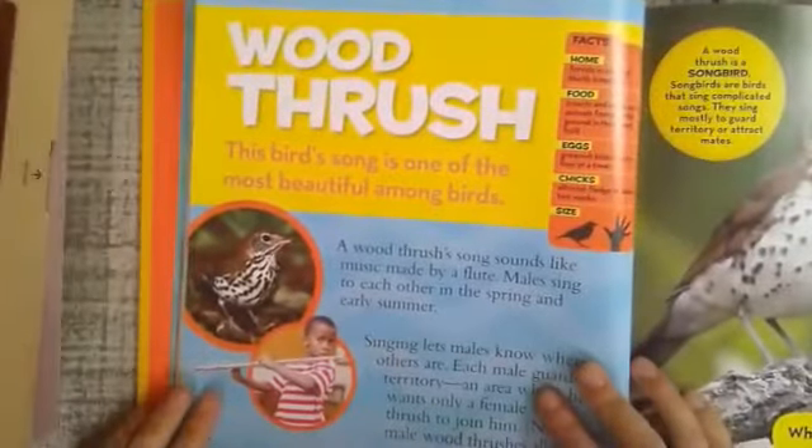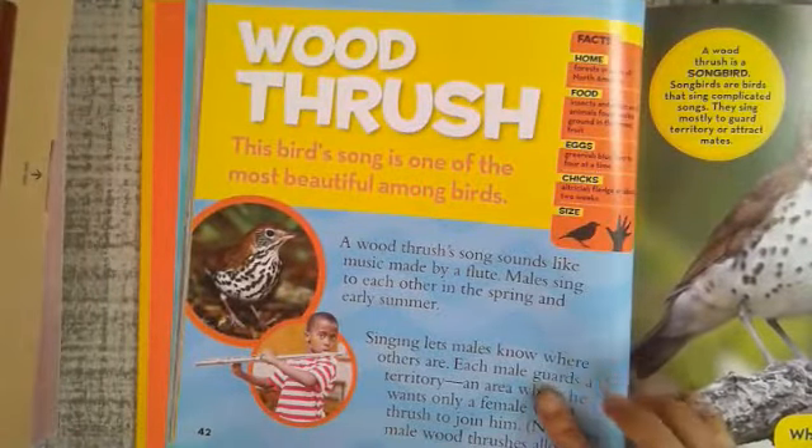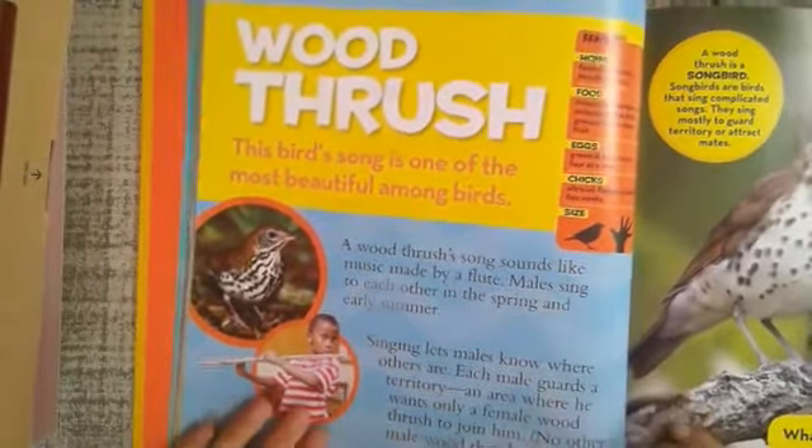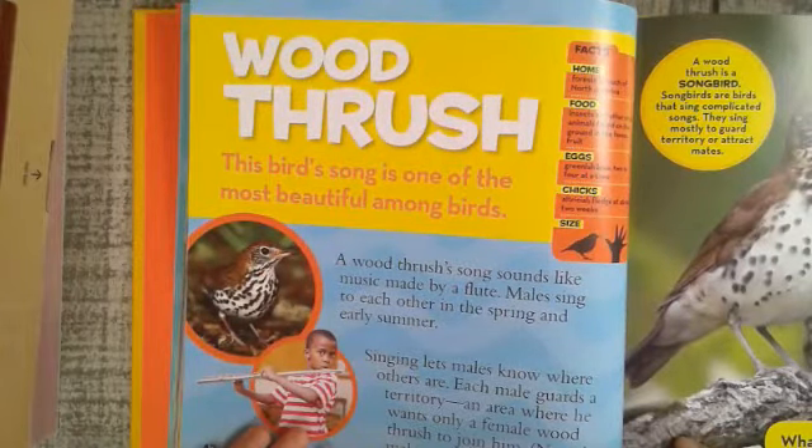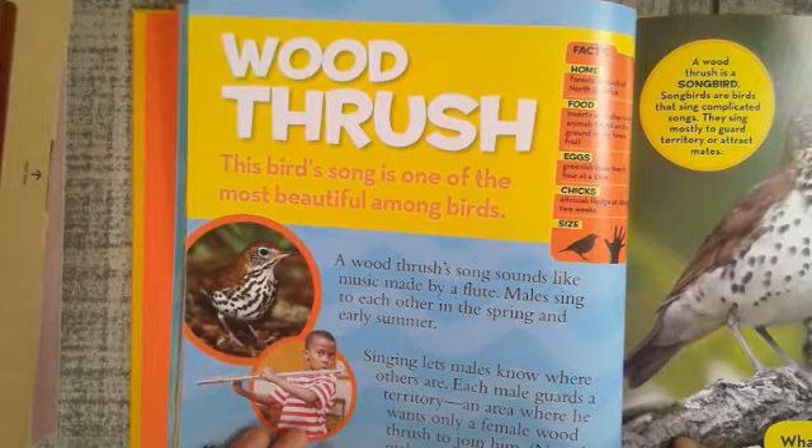Wood thrush. The wood thrush's song is one of the most beautiful among birds — it sounds like music made by a flute. Males sing to each other in the spring and early summer. Singing lets males know where others are. Each male guards a territory, an area where he wants only a female wood thrush to join him. No other male wood thrushes allowed.